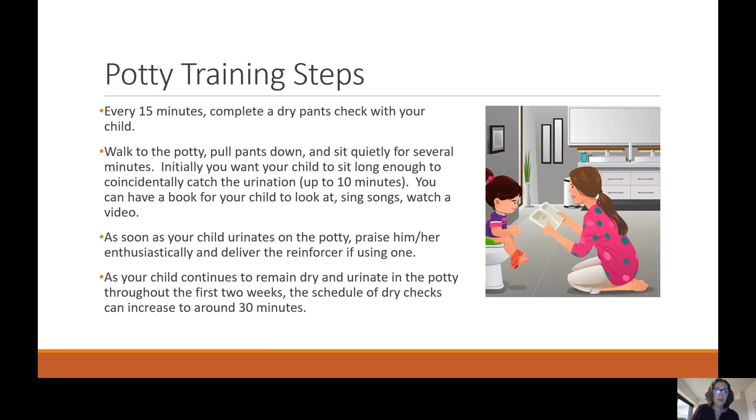As your child continues to use the potty throughout the first two weeks, the schedule of dry checks can increase to around 30 minutes.